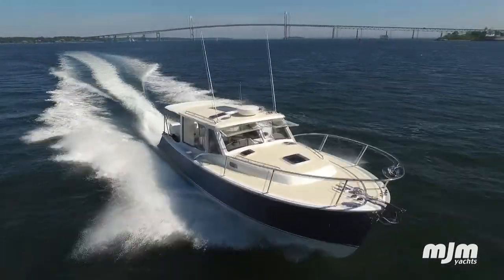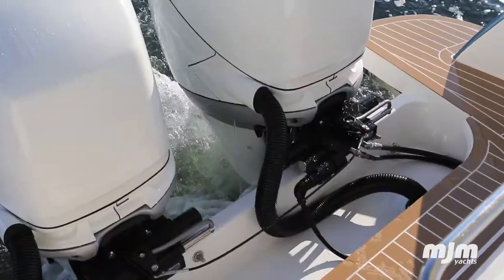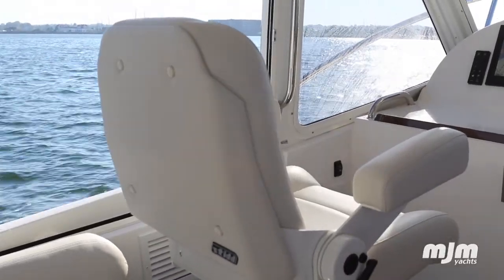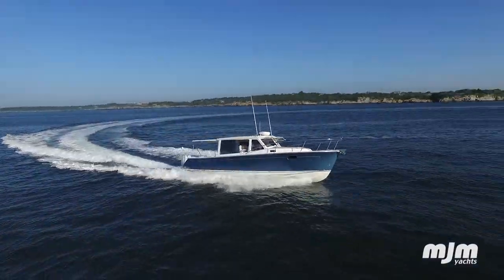My first impression of the 35 was a little bit of wow factor. The outboards is something I've always wanted — I had outboards as a kid, and to have a boat like this with outboards is just incredible. If he was a car guy, I would say it's kind of like a Porsche on a racetrack. Even the 34 that we had with a single diesel engine, it handled like a high performance boat. The 40 did the same thing, and this is even more high tech than that.